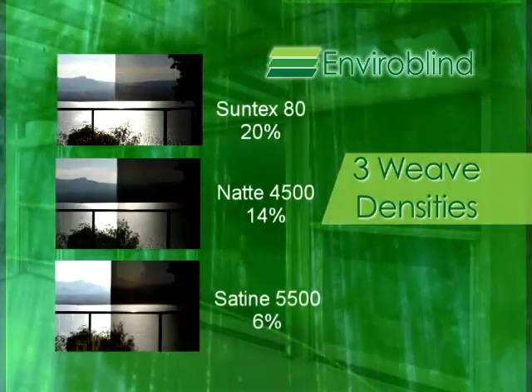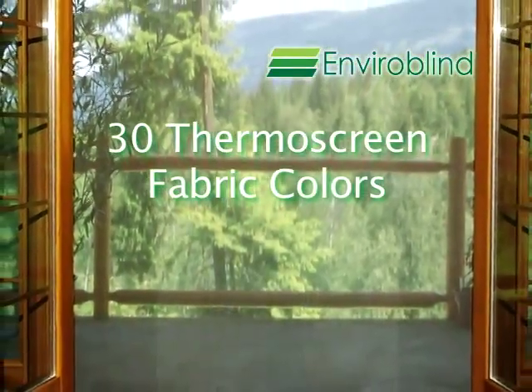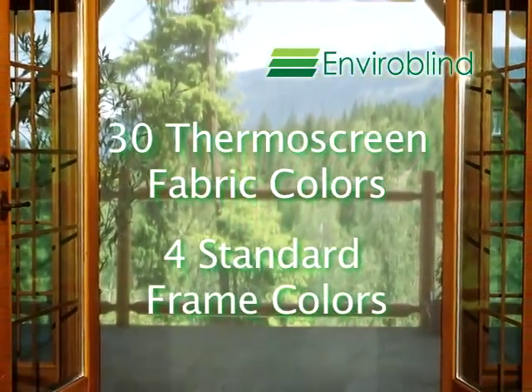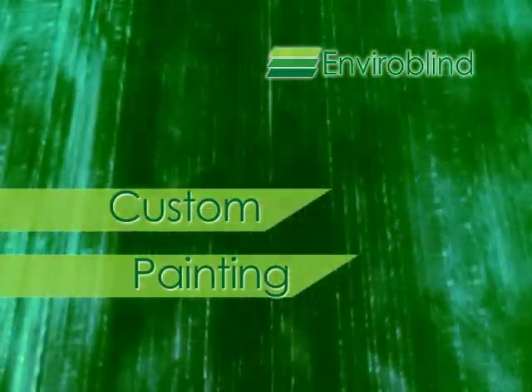so you can select the heat and glare protection that meets your needs. Choose from 30 different fabric colors and four standard frame colors, or we'll match your home's exterior by custom painting your frames in most any color.